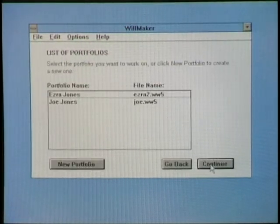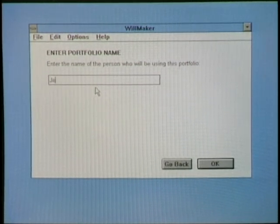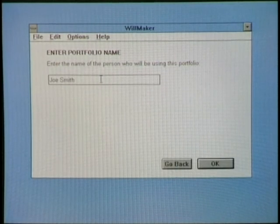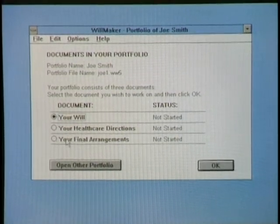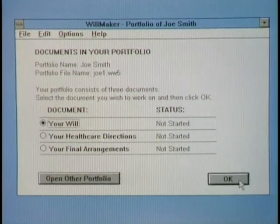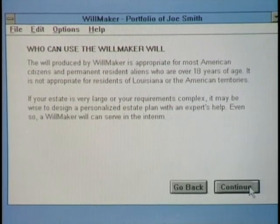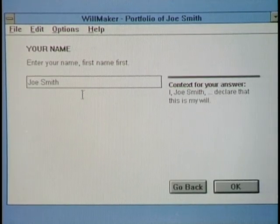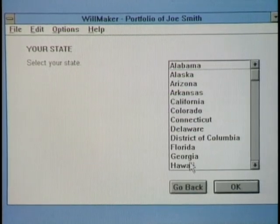Willmaker makes three different documents: a will, health care directions (also known as a living will), and a document called Final Arrangements, where you can set out whatever arrangements you've made for your funeral or cremation. To start, you install it, get oriented, and create a new portfolio. You enter your name — say, Joe Smith. It's really a dialogue, a series of questions the software asks you. It works in all states except Louisiana, and it's smart enough to know that laws might be different in your state.